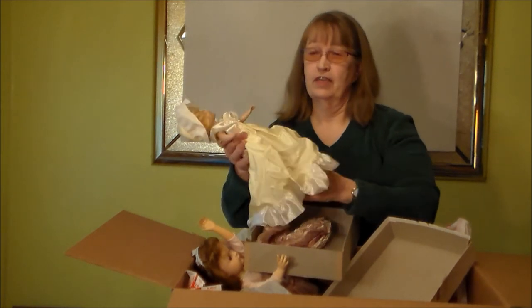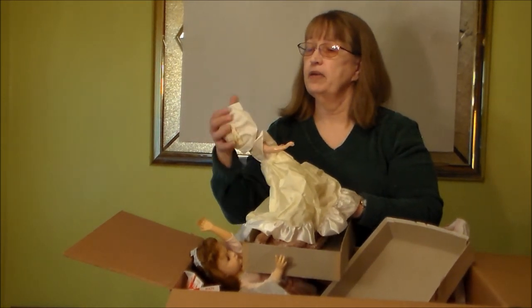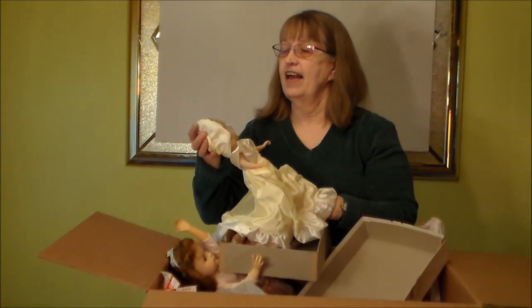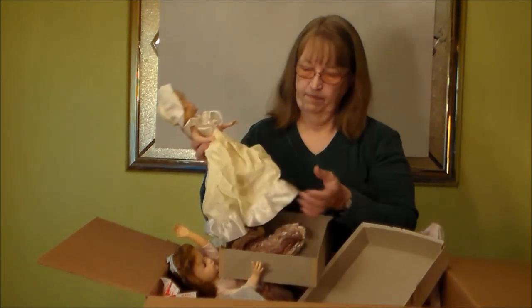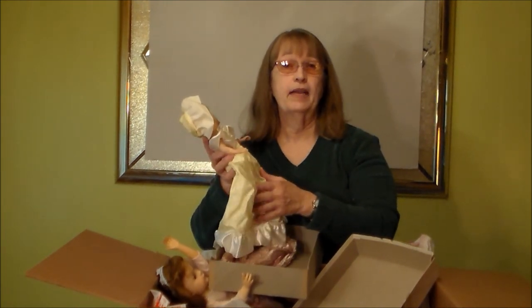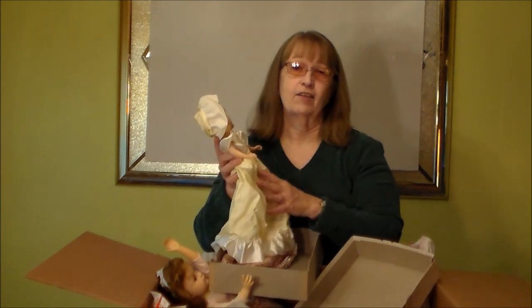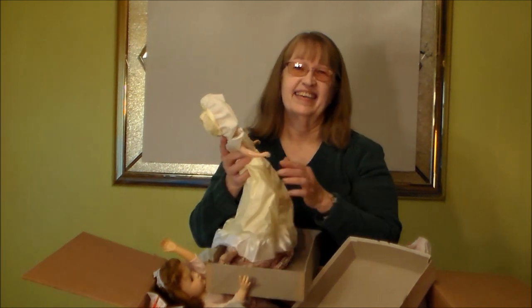Thank you, girls. Y'all go over to Sunny and Lola — she sees so many different little fun things. And I am just absolutely delighted — so many things to play with, and I'm going to be a busy girl for the next little bit. Now y'all have a wonderful Christmas, and thank you Sunny and Lola once again. I appreciate it. And that's all I have. Bye-bye.